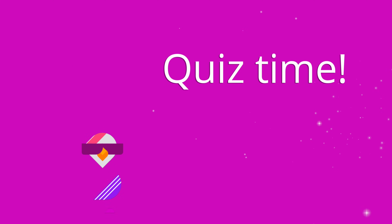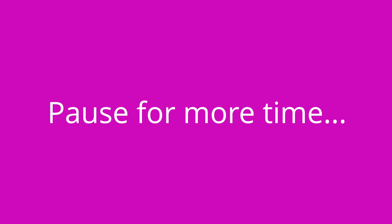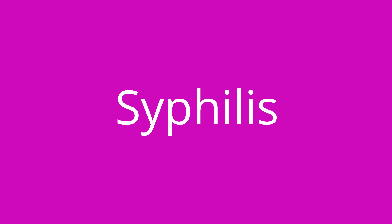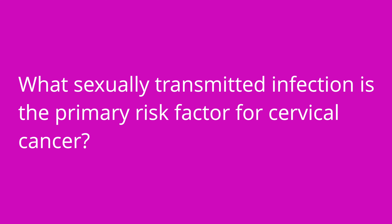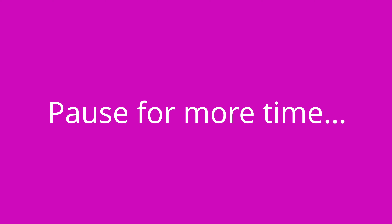All right, it's time for a quiz. I've got three questions for you. First question: What disorder is commonly caused by a chlamydia or gonorrhea infection and can cause infertility? The answer is pelvic inflammatory disease. Question number two: A genital chancre is a sign of what sexually transmitted infection? The answer is syphilis. Question number three: What sexually transmitted infection is the primary risk factor for cervical cancer? The answer is HPV.